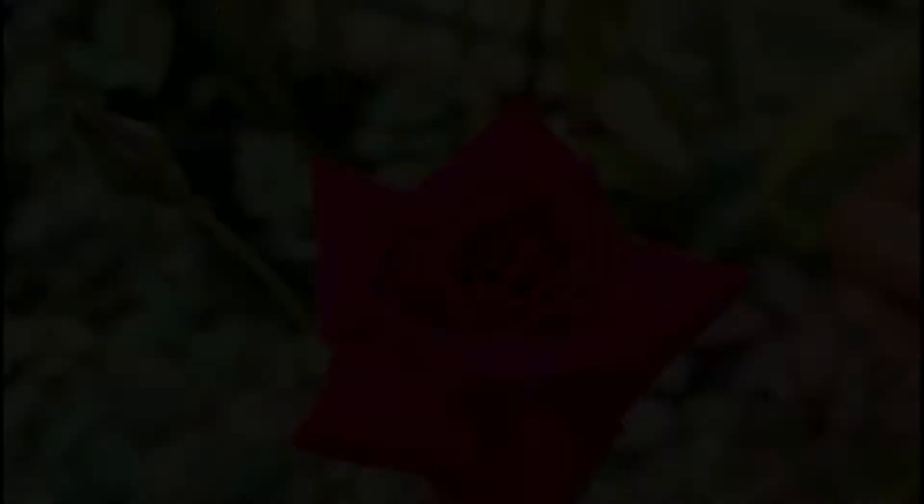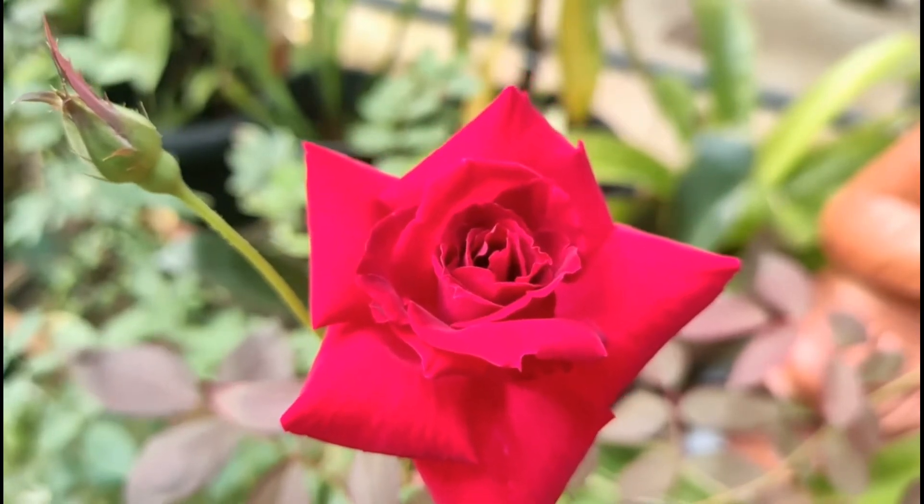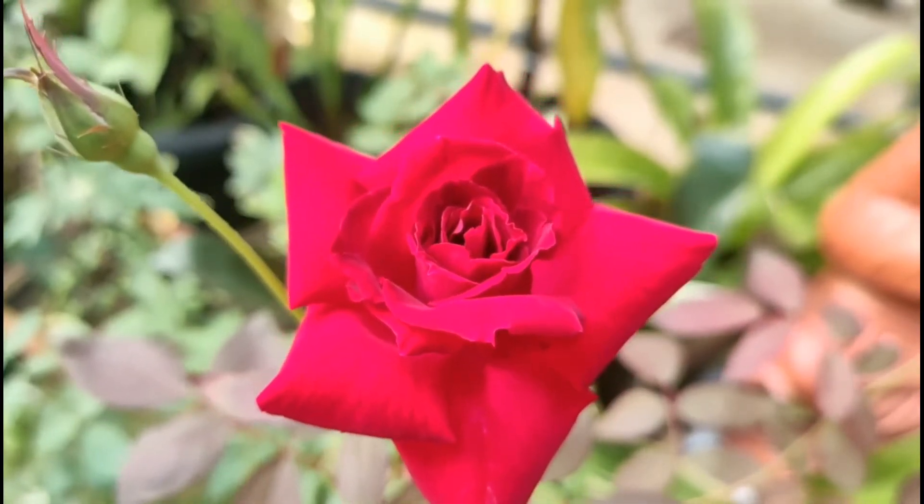Flowers bring a lot of subtlety to your garden — it somehow makes it much better. I tried a lot of foliage plants but you need at least a few flowering plants around to make it complete. In this video we'll be seeing some rose cultivars that are awesome for tropical climates.